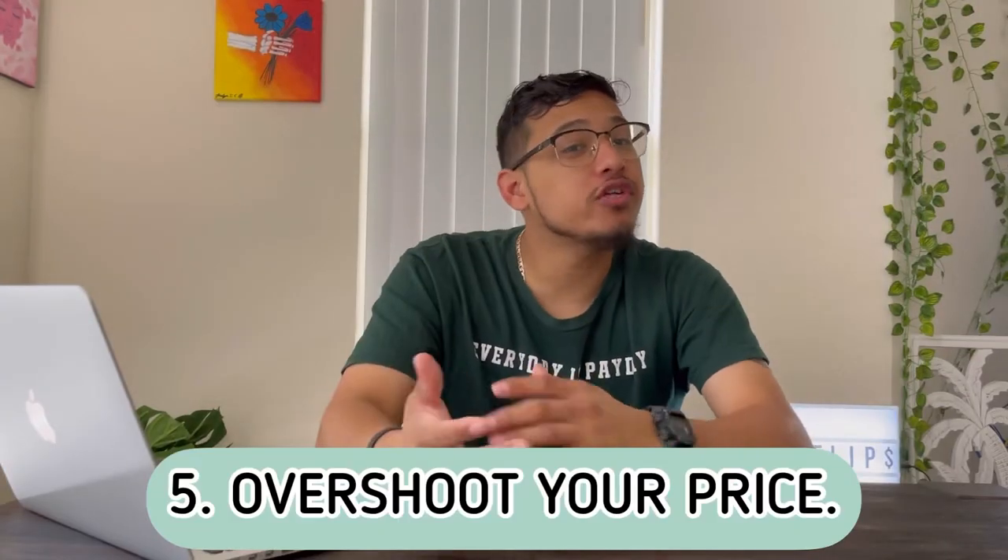Number five is to overshoot your price. If I want a hundred dollars out of an item, I'll list it at $120 or $130 on OfferUp because I know people are going to lowball me. Everybody wants to feel like they got a good deal, so they'll offer you around $80–$100. Because I know that, I price it higher so that if someone offers $100 I can accept it or do a little haggling — the buyer feels like they got a deal and I got my money.